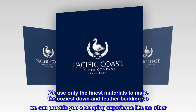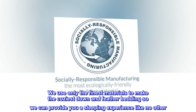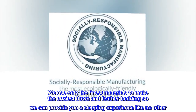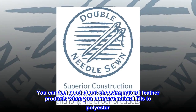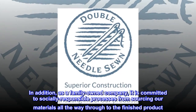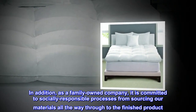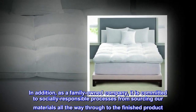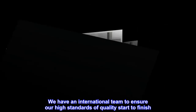We use only the finest materials to make the coziest down and feather bedding so we can provide you a sleeping experience like no other. You can feel good about choosing natural feather products when you compare natural fills to polyester. As a family-owned company, it is committed to socially responsible processes from sourcing our materials all the way through to the finished product. We have an international team to ensure our high standards of quality start to finish.